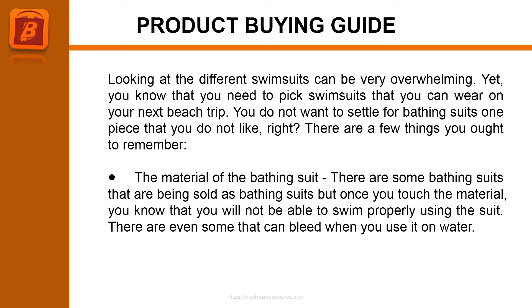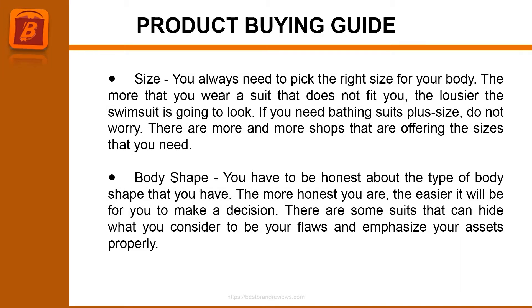There are some bathing suits being sold as swimwear but once you touch the material, you know that you will not be able to swim properly using the suit. There are even some that can bleed color when you use them in water. You always need to pick the right size for your body. The more that you wear a suit that does not fit you, the worse the swimsuit is going to look.